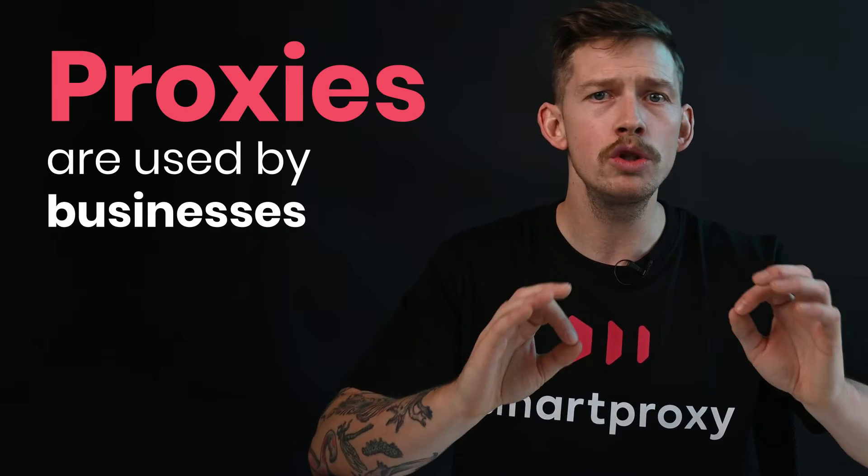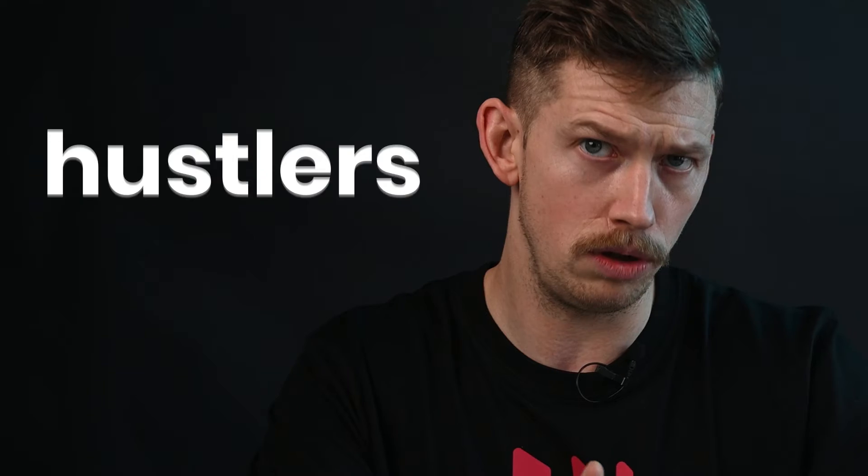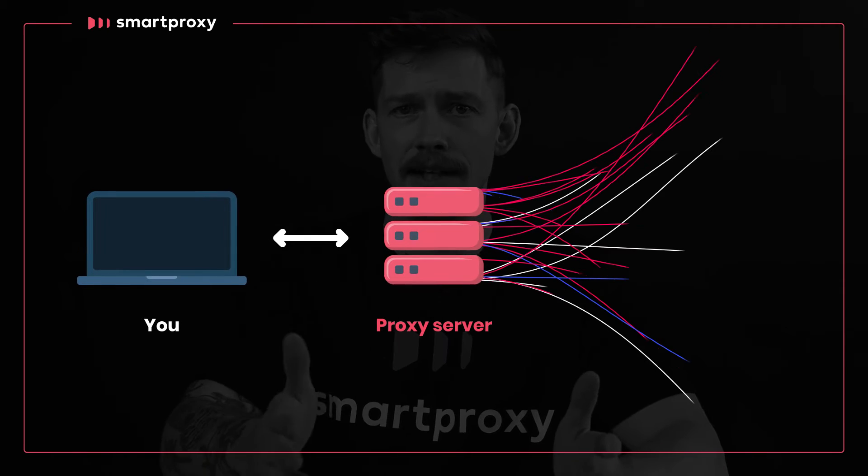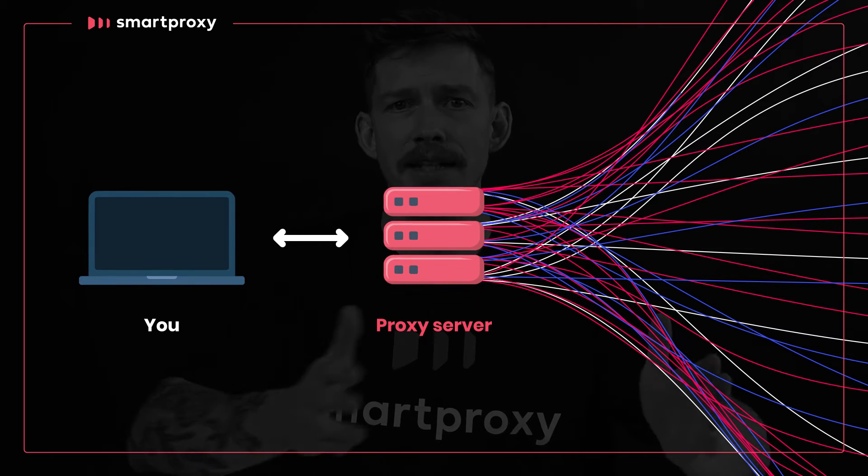Proxies, on the other hand, are mostly used by businesses and individual hustlers. That is because of one major advantage: proxies, unlike VPNs, allow you to send multiple connections at once, all from different IPs.